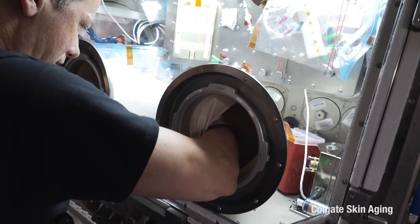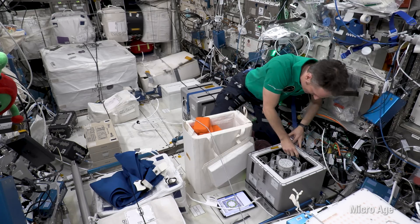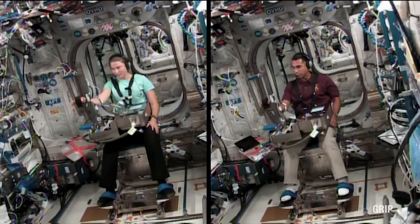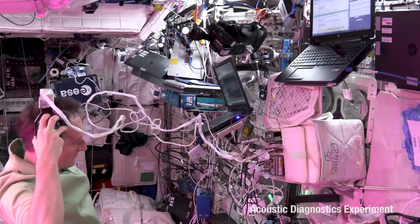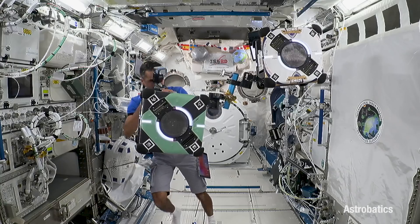We're actually executing over 350 experiments during our six months up here on the space station and right now it's science season. We have so much going on. We're always doing experiments on our own bodies, trying to understand how the human body responds to the spaceflight environment — from radiation to being in an apparent microgravity environment, and all of those things.